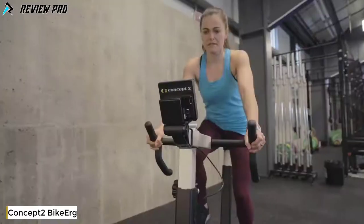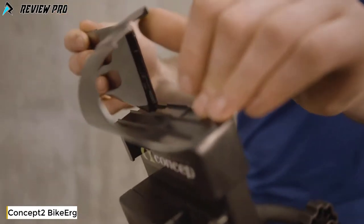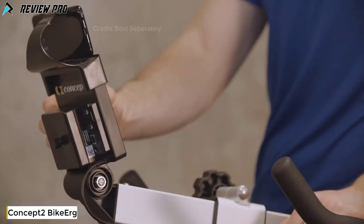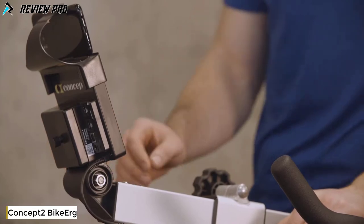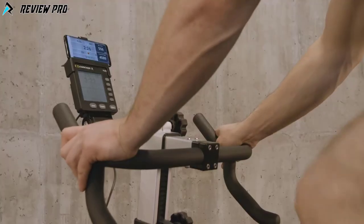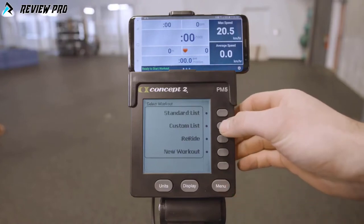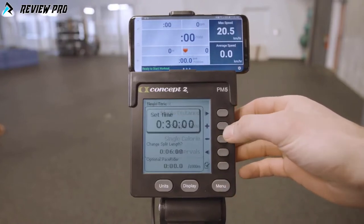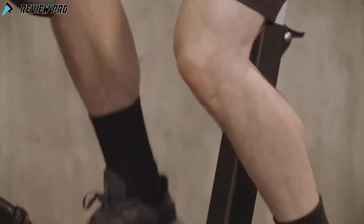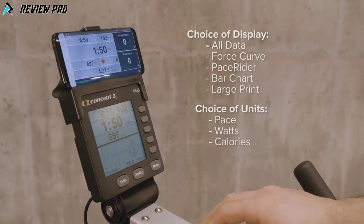The Concept 2 BikeErg is suitable for a variety of workouts including general conditioning, high-intensity interval training, rehab, warm-up, recovery, and more. The performance monitor can be paired with your smartphone and the free ErgData app for additional workout data and to easily save your results. On the performance monitor, you can program distance, time, calorie, and interval workouts, choose a standard or custom workout, or simply ride without programming the monitor at all. A single-time workout counts your total meters for the duration of your workout.